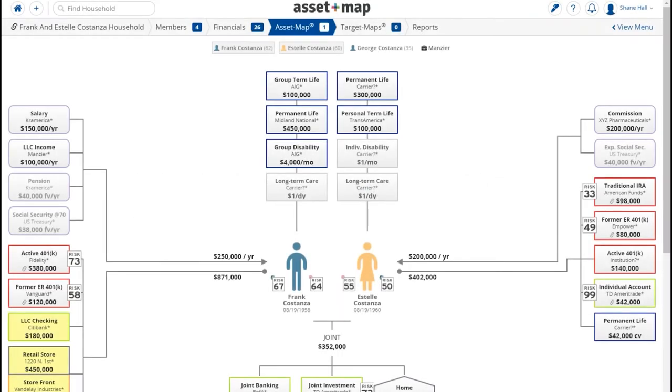I'm in my 22nd year in the industry. Our firm focuses on holistic, full-service financial planning. We've been Riskalyze users for approximately four years now and AssetMap for nearly three years. They have become the core technology support for our firm.